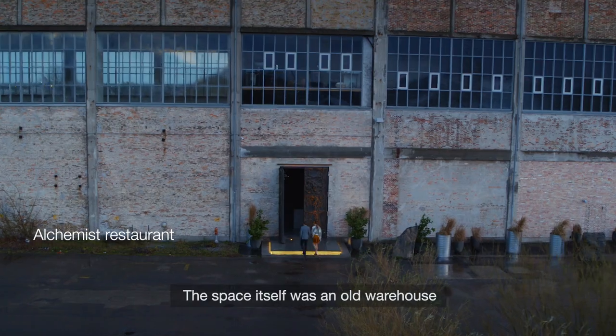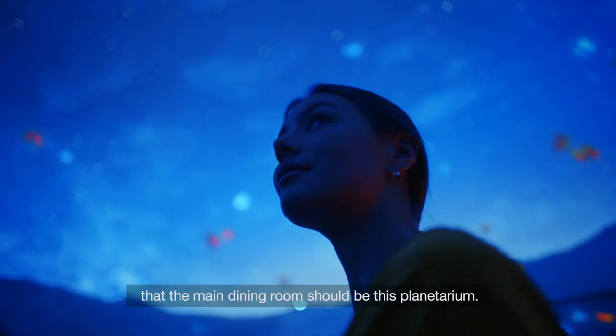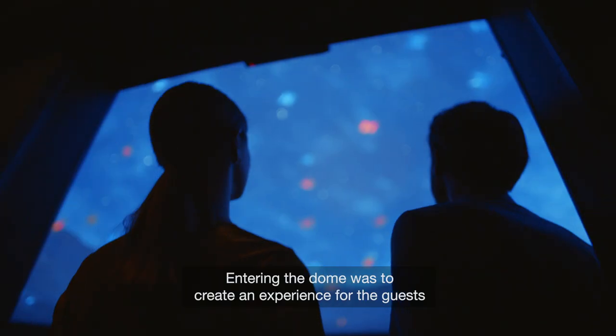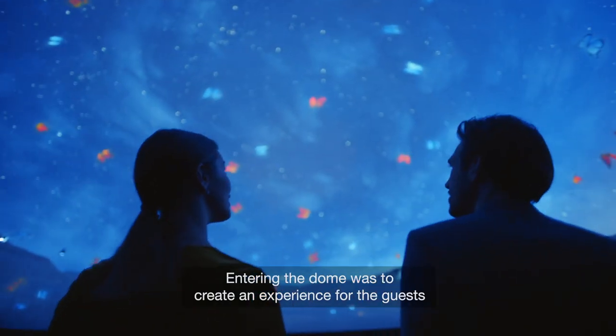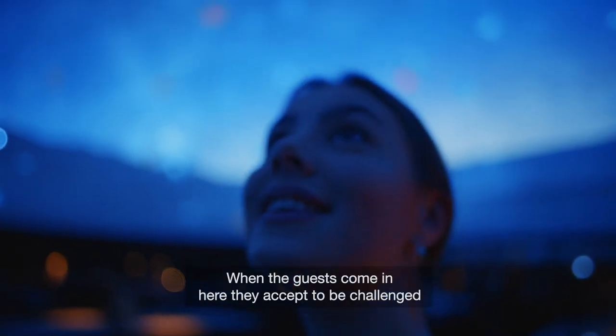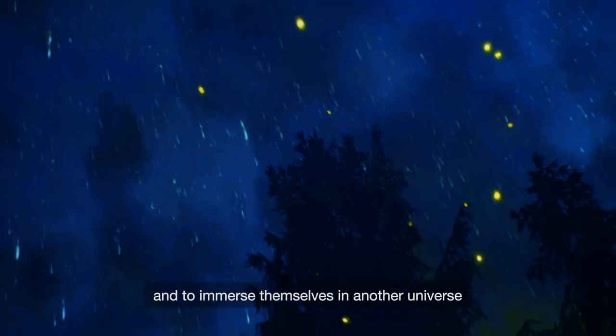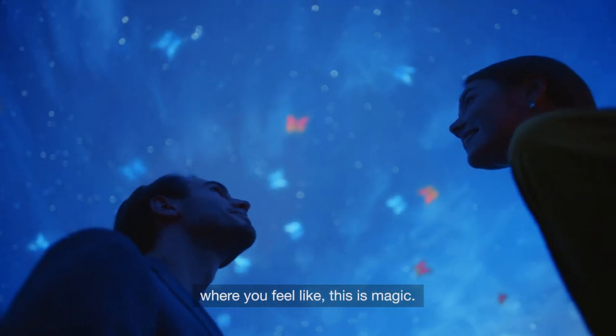The space itself was an old warehouse, and it had the drawings and the ideas that the main dining room should be this planetarium. Entering the dome was to create an experience for the guests like no other restaurant. When the guests come in here, they accept to be challenged and to move themselves into another universe where you feel like this is magic.